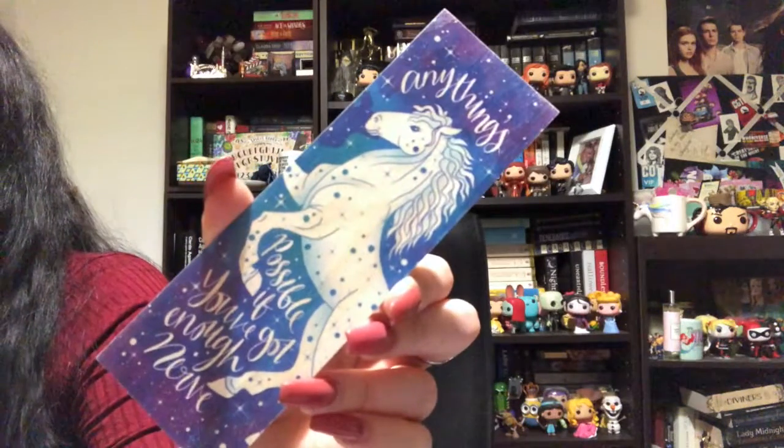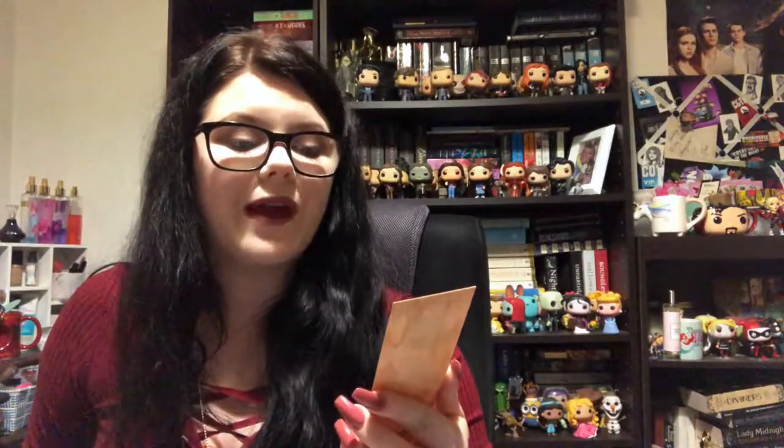The last one I can show you right now — my brother has my Simon Lewis one, which I'll put a photo of here — is a J.R.R. Tolkien one and it is gorgeous. It was in the last Wonder Crate and it says, 'All we have to decide is what to do with the time that is given to us.'